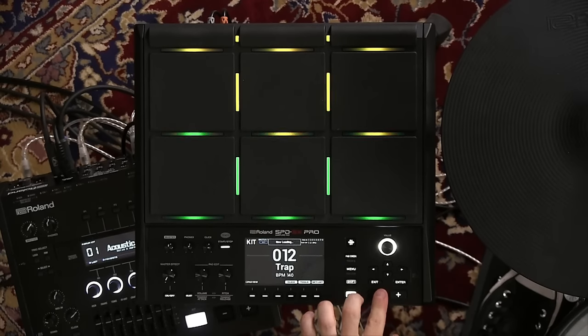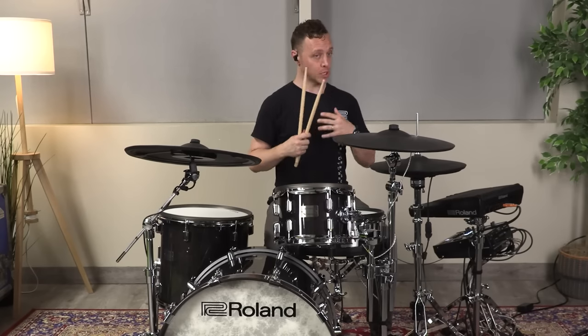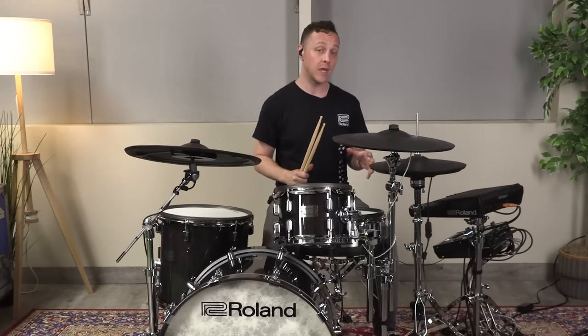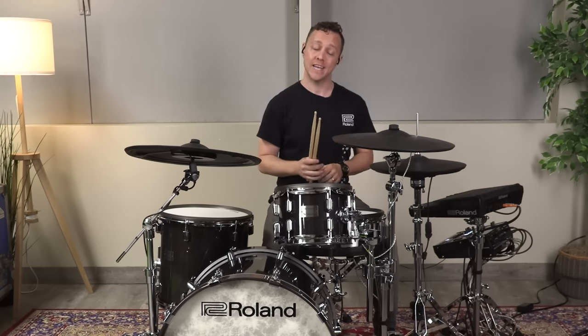Let's take a listen to kit number 10. It's called Acoustic Drums, because it sounds like acoustic drums. So if you are playing a more traditional style of music, but you're packed into the dark corner of some tiny venue, you don't have enough room to play a full drum kit, but you need some authentic sounds in a small space, you can look at kit number 10.